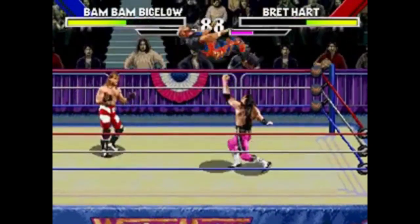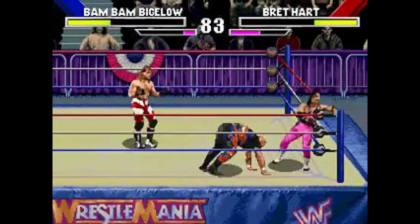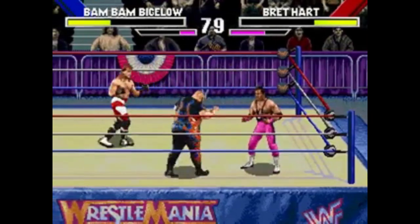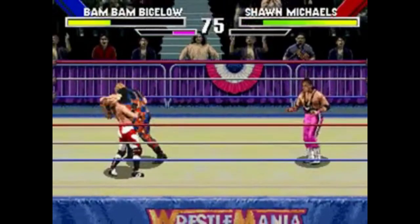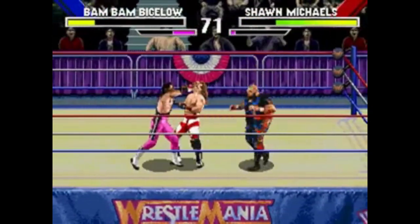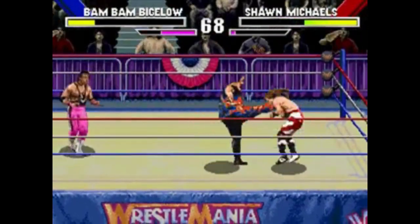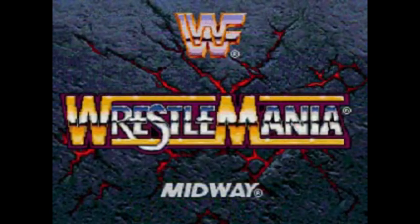WrestleMania might not be the killer app or 32X exclusive all hoped for, and it may not look much by today's standards, but it's still a delight to play — and another game that pushed the 32X. With a roster of WWE fighters including Shawn Michaels and the legendary Bret Hart, and dozens of over-the-top moves, this is surely one that gives Mortal Kombat 2 a run for its money in pushing the 32X.